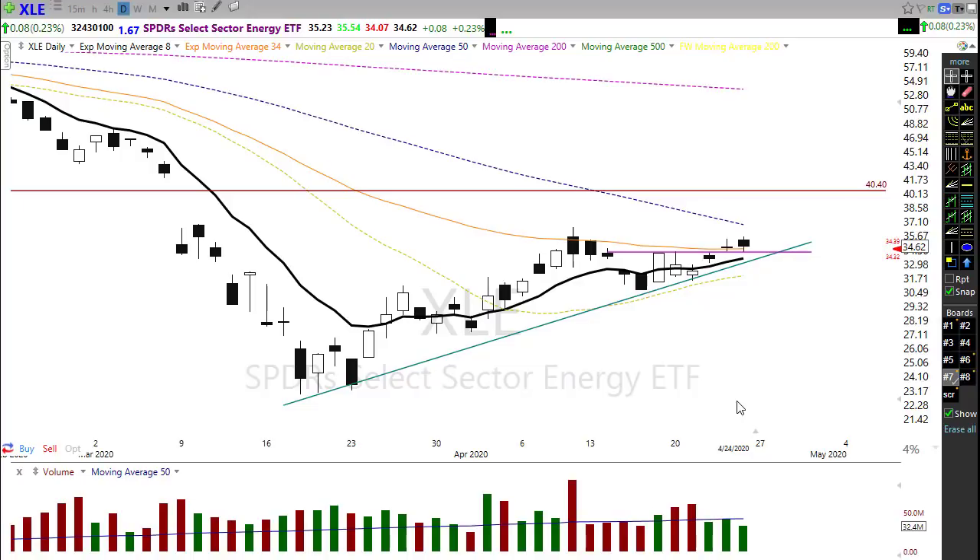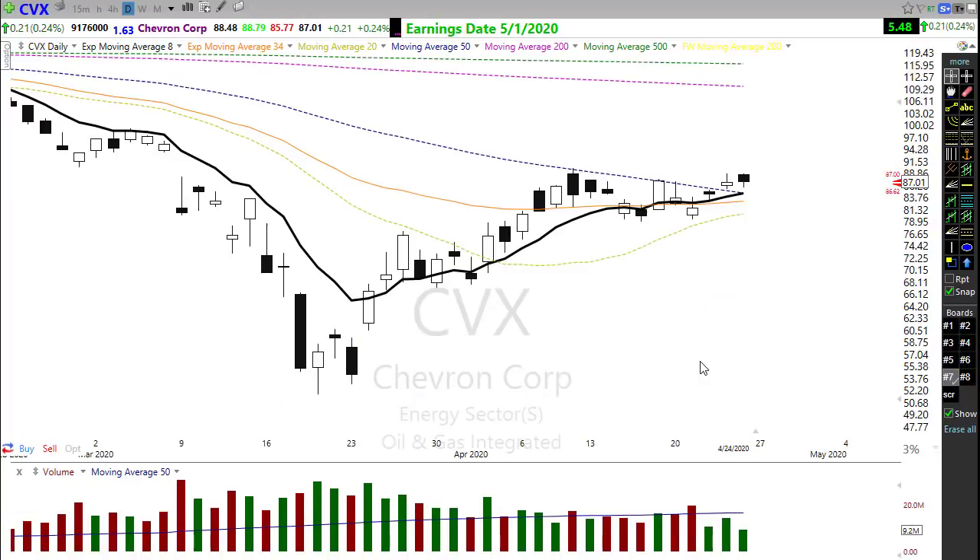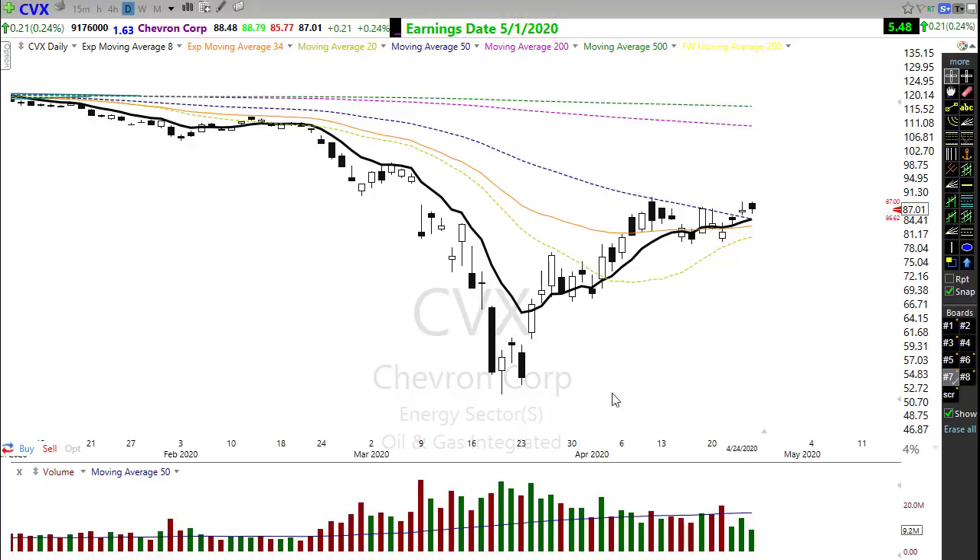Looking at other oil sector stocks, CVX for example is a beautiful potential setup — holding into this trend, might slide sideways a little bit, proving to hold the 50-day moving average, and if buyers can step up there it might come back up. I expect energy prices will eventually come back up, though they could easily slide south again because demand has just been crushed by the coronavirus. Keep an eye on some of these energy sector stocks — they look pretty good.